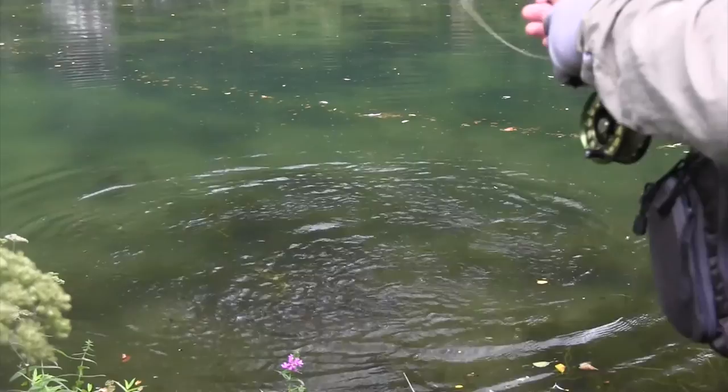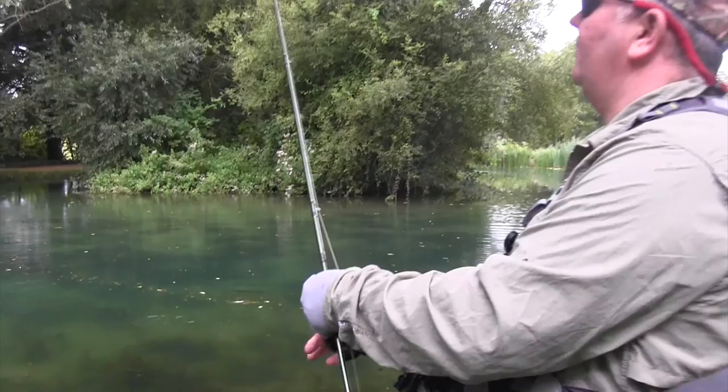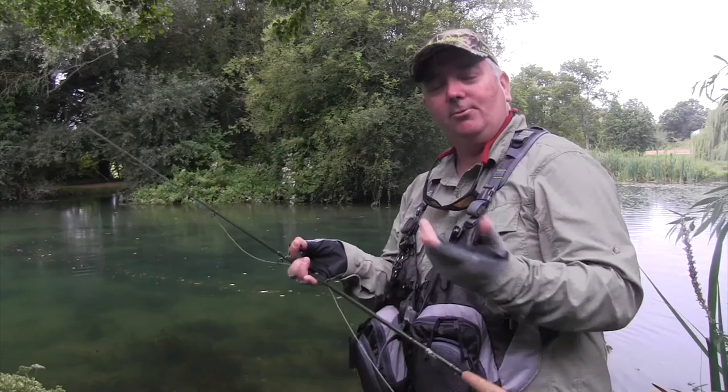There we go - a nice quick little release. Long distance catch and release. That takes a little bit of time, but that's what it's about. If you can get that fish to see that fly and get him to take it, it doesn't really matter whether he gets off.